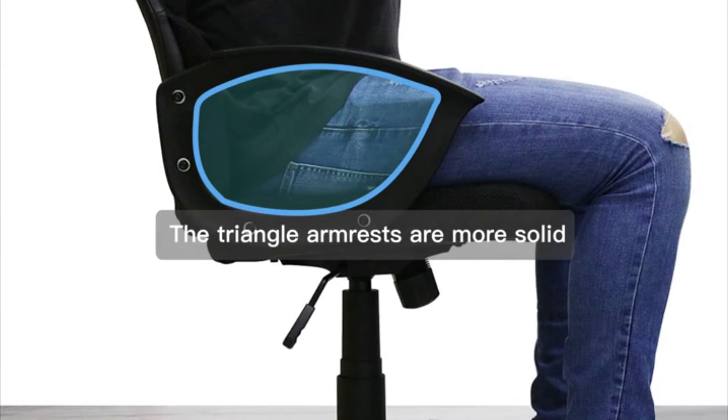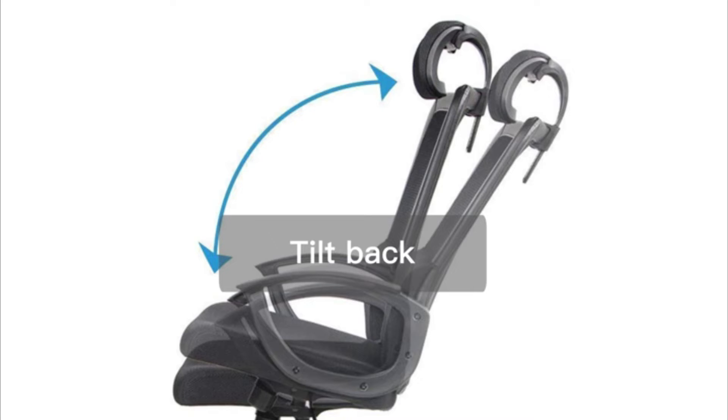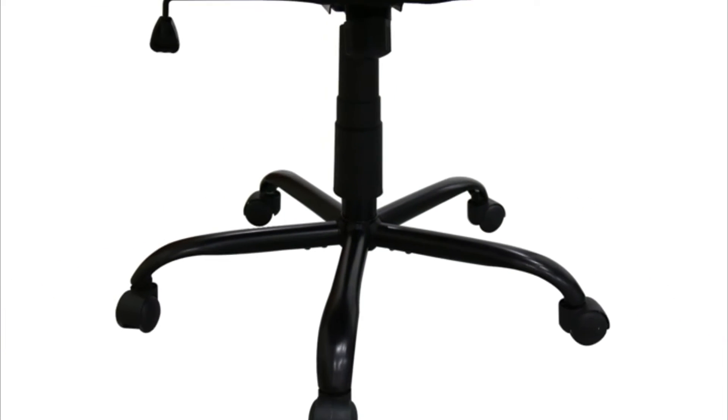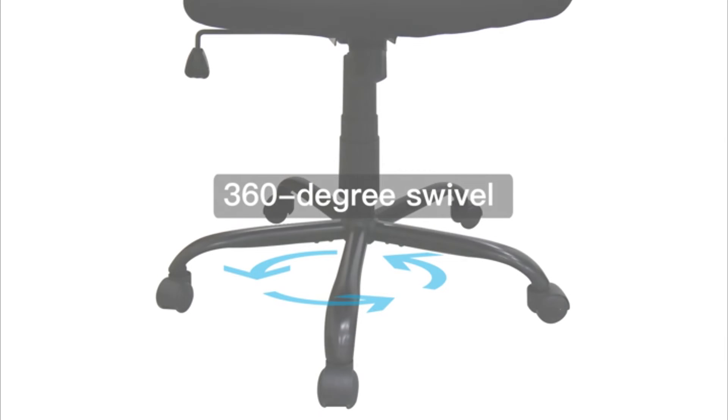Furthermore, the triangle armrests are very solid, with height adjustment from 17.3 inches to 21.1 inches. You can also easily adjust the chair to your specific needs with an easy-to-use tilt back. The 360-degree swivel offers great stability and mobility.